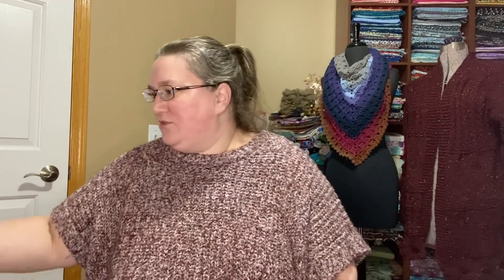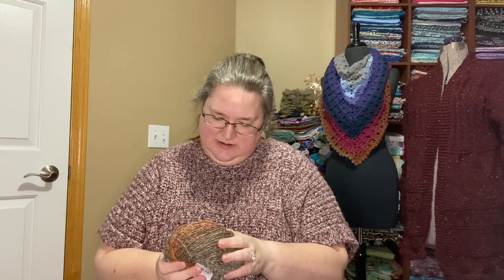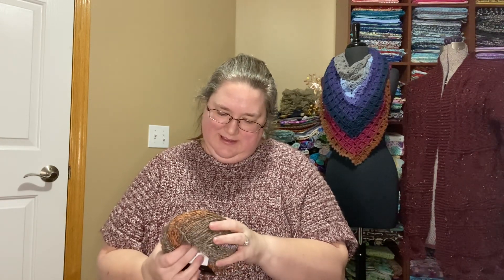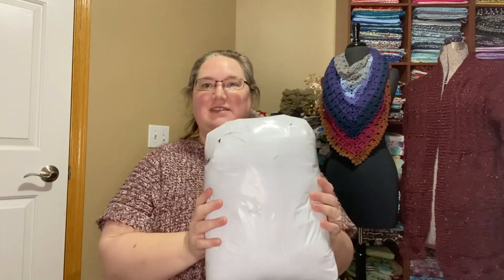I don't think I told you yardage or anything — hand wash, don't bleach. 50 grams, 115 meters in each one of these. Those are lovely, those are so pretty. Then let's see what is in the rest of the order.